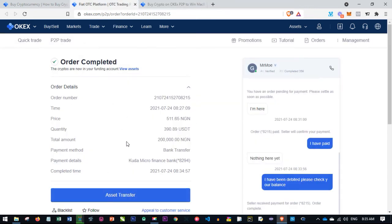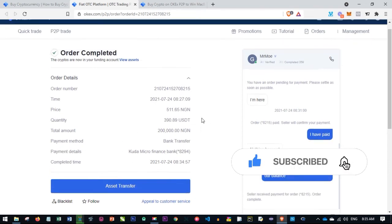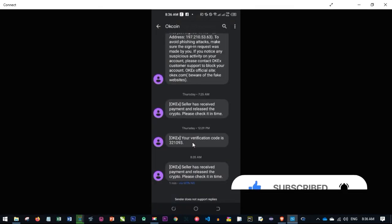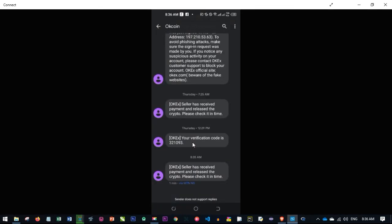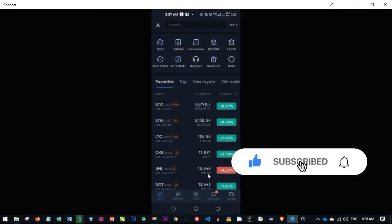Now I'll demonstrate this on the phone to show you how to carry out the same transaction on mobile. I'm now on my phone. OKX will send you a message confirming that the seller has verified receipt and your crypto has been released. Go ahead and open the OKX app to check.